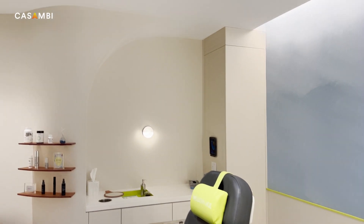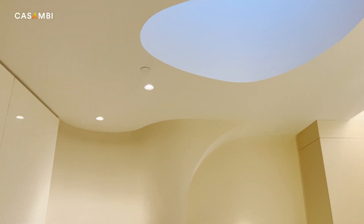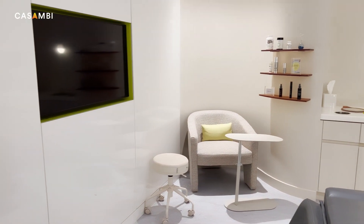Lighting is the secret weapon in a lot of different space types where you can, without even knowing it, psychologically create or establish a mood.